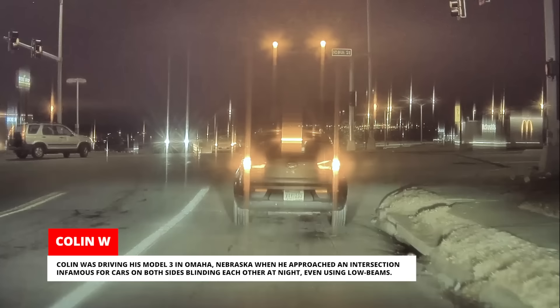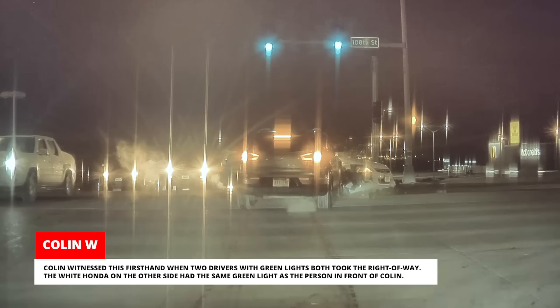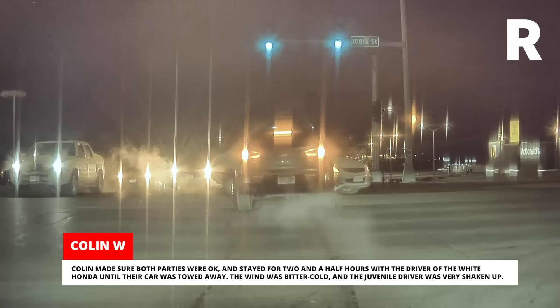Colin was driving his Model 3 in Omaha, Nebraska when he approached an intersection infamous for cars on both sides blinding each other at night, even using low beams. Colin witnessed this first-hand when two drivers with green lights both took the right of way. The white Honda on the other side had the same green light as the person in front of Colin. Colin made sure both parties were okay and stayed for two and a half hours with the driver of the white Honda until their car was towed away. The wind was bitter cold and the juvenile driver was very shaken up.